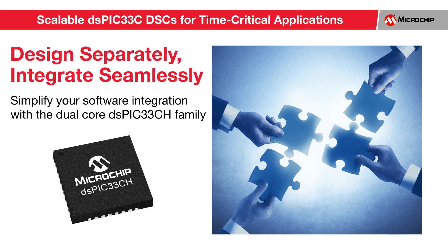In this type of scenario, our new DSPIC33CH with two cores is an ideal solution. The power of two cores provides you higher performance and enables your teams to develop software independently and integrate seamlessly. The DSPIC33CH family has one core that is designed to function as a master, while the other is designed to function as a slave.